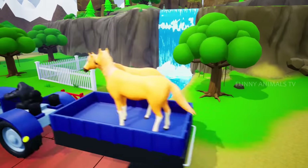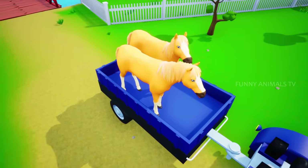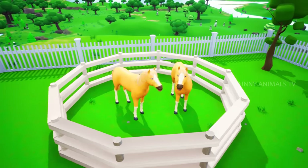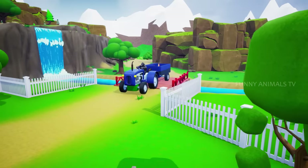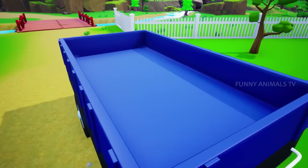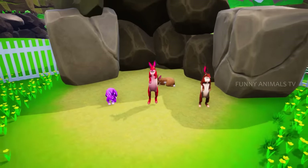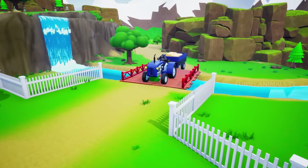Horses are here as well. And our burrow animals too. Let's do this! It's like chaos.